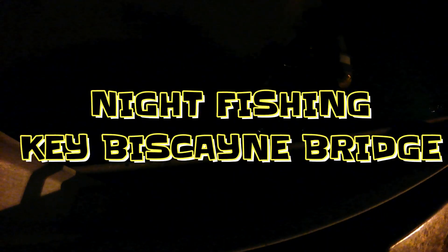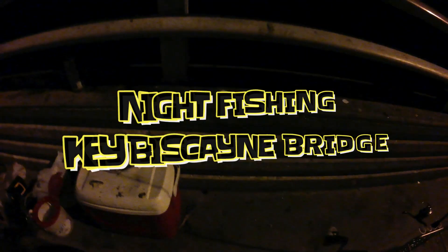Got one guys, first fish of the night! Oh, it's a little lane — check that out, a little lane at night time. Gonna let this guy go back. First fish of the night, see you buddy. That guy was probably eight inches.